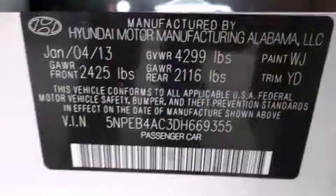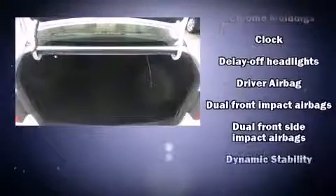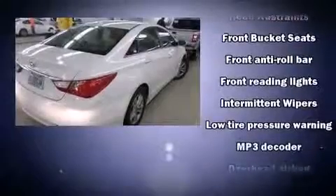Hyundai prioritized practicality, efficiency, and style by including a trip computer, an outside temperature display, heated door mirrors, remote keyless entry, and one-touch window functionality. A premium sound system drives six speakers, providing you and your passengers a sensational audio experience.